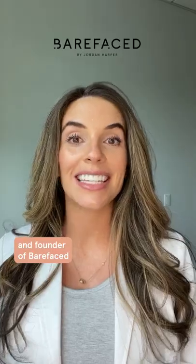Have you ever wondered what happens to your skin if it's exposed to the sun for a hundred years? Welcome to Skincare School. I'm Jordan Harper, board certified nurse practitioner and founder of BareFace, and today we're going to talk about sun protection.